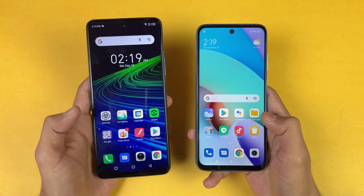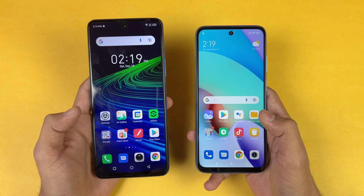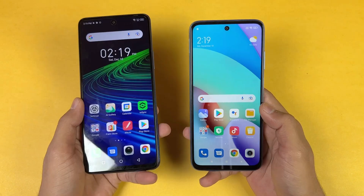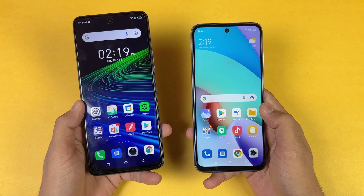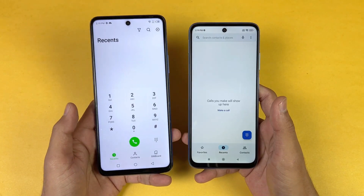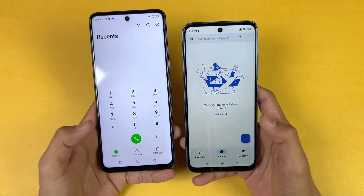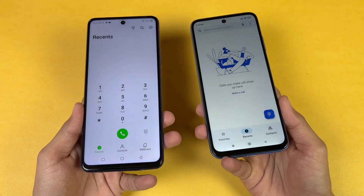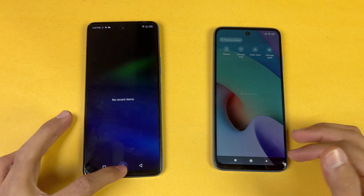Now let's talk about the displays. The Infinix has a 6.95 inch Full HD IPS LCD display with a 120Hz refresh rate, while the Redmi 10 has a 6.5 inch Full HD+ IPS LCD display with a 90Hz refresh rate. Both phones have a center punch-hole, which looks exactly the same. I prefer the display quality of the Infinix Note 11 Pro — the colors and viewing angles are much better.